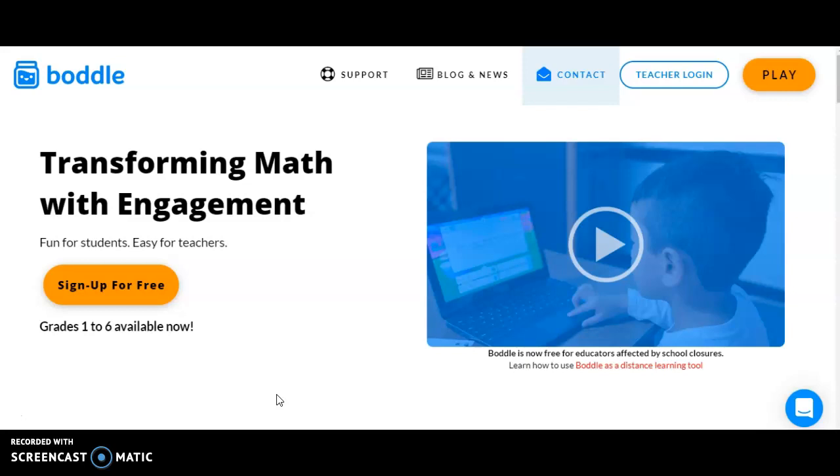It will track for me how many minutes you spend in the activities. That's kind of how we're going to do the amount of time. I want you to spend at least 15 minutes on the Bottle activities on Wednesdays. I'll go in and check and see if you were able to do so to figure in your class participation grade.